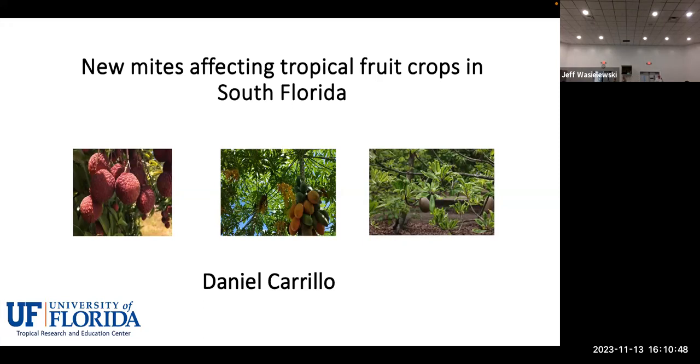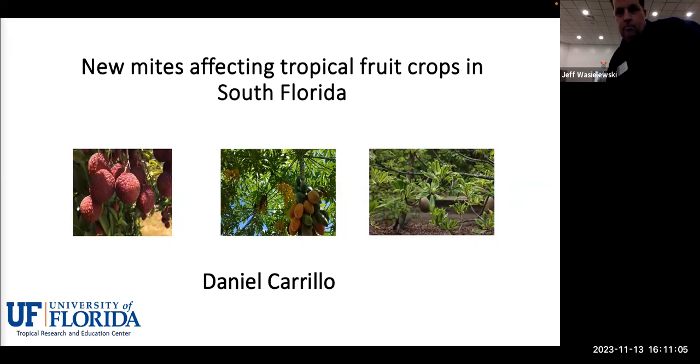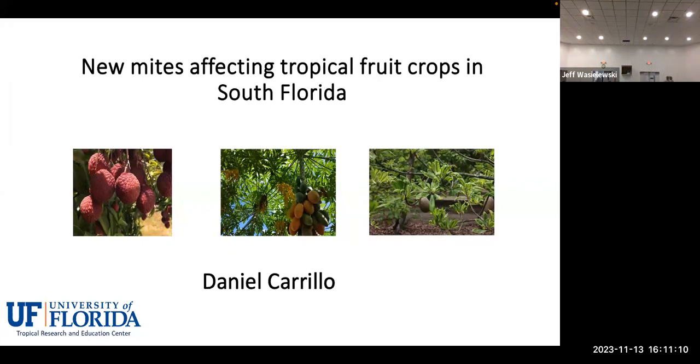Good afternoon everybody. I'd like to thank Louis and Mary for the invitation. I'm very happy to be here and I'd like to give you an update on some new mites that are affecting tropical food crops — the lychee mite, which you're probably familiar with, is a very critical problem. I'm going to give you an update on the research we're doing and also talk about some mites on papaya and mamey.